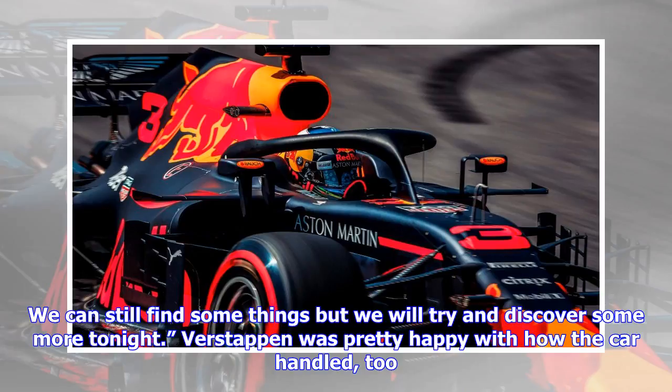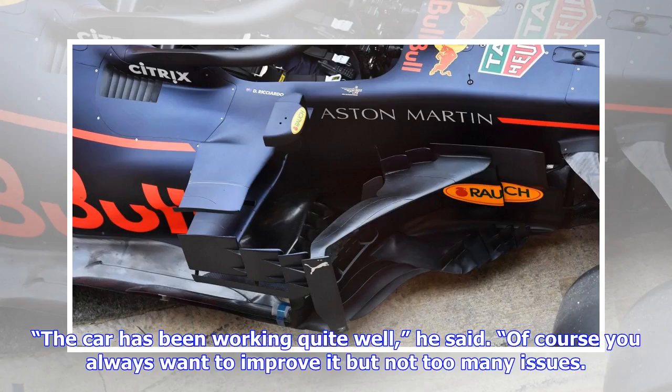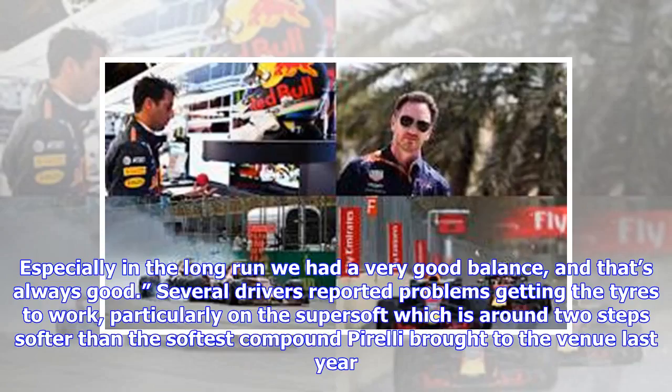Verstappen was pretty happy with how the car handled too. "The car has been working quite well," he said. "Of course you always want to improve it but not too many issues. Especially in the long run we had a very good balance and that's always good."